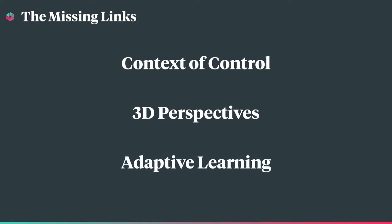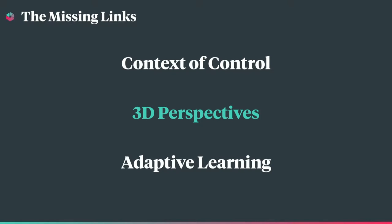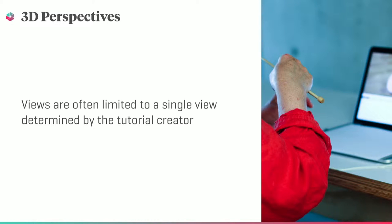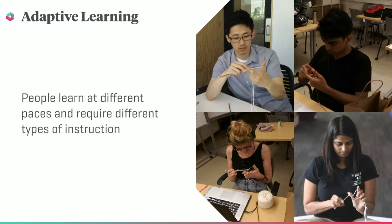So we set out to find out what was missing. We hypothesized that the missing links might be context of control, a lack of user control, three-dimensional perspectives, and a learning experience that adapts to meet the unique needs of a user. Lots of craft skills require the use of both hands to manipulate tools and materials, which makes it pretty hard to control a traditional video tutorial. Most hand skills also require an understanding of layers and spatial relationships, another dynamic that's difficult to understand via two-dimensional platforms. People have a wide variety of learning styles and paces — needs that simply are not met by current premade static tutorials.